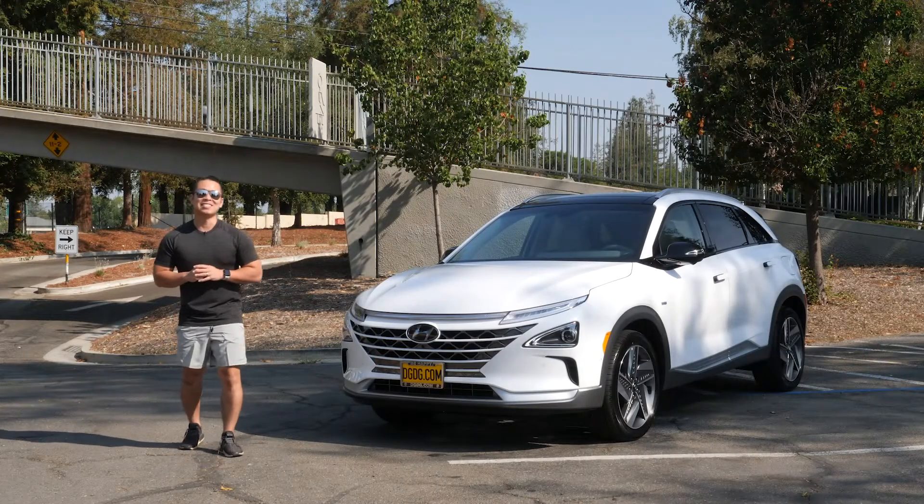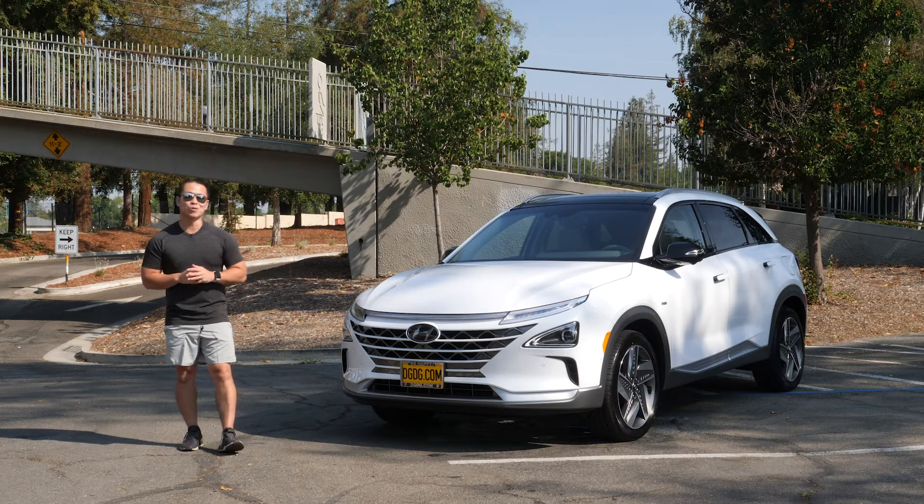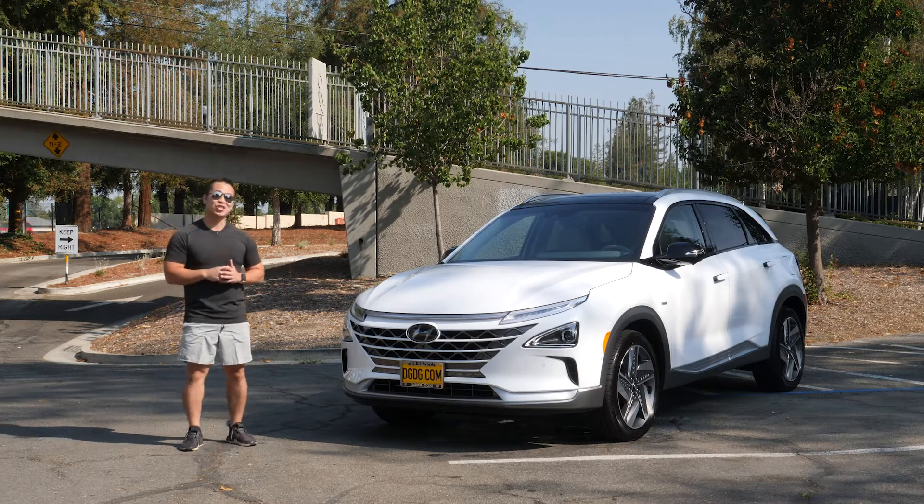Today we're going to take a look at the world's first dedicated hydrogen SUV. Next to me, I have the 2020 Hyundai Nexo. Let's check it out.